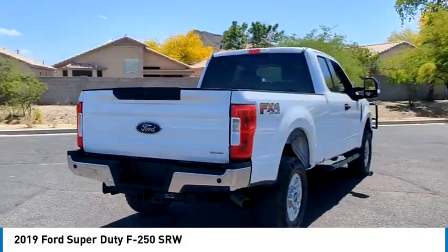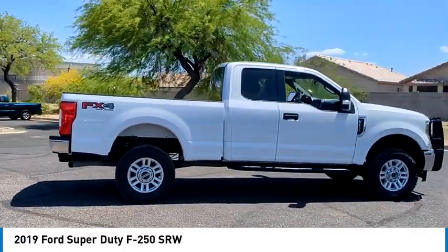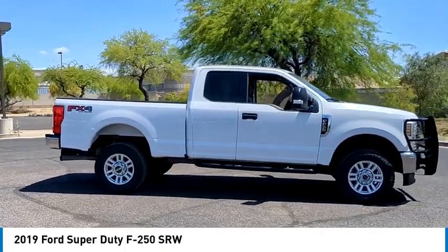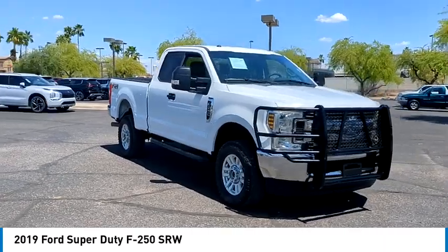This vehicle has less than 95,000 miles. Here are some of this vehicle's great options: four-wheel drive, tow hitch, brake assist, stability control, tire pressure monitor, and daytime running lights.